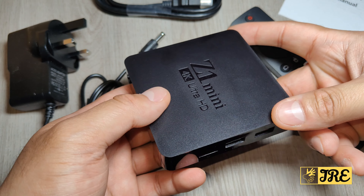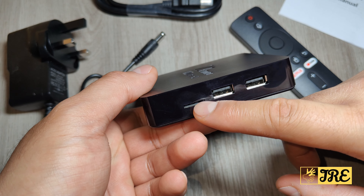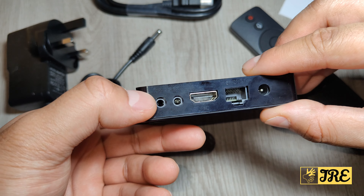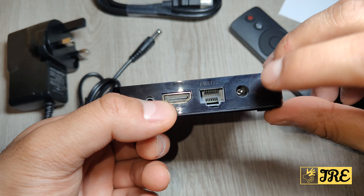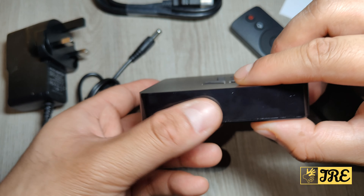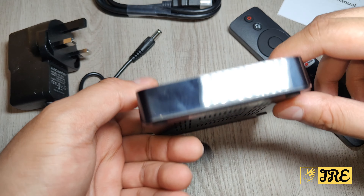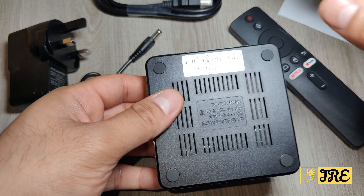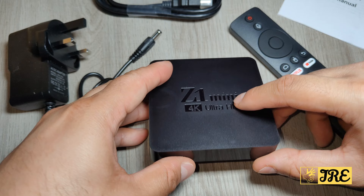On the right side it takes a TF MicroSD memory card and two USB-A ports. At the back it has an IR port, AV port, HDMI port, Ethernet port, and the mains plug port. The left side doesn't have much, but it lights up when set up. Underneath it has rubber grips on every corner so it doesn't slip, and plenty of ventilation so it doesn't overheat.